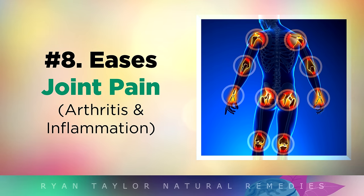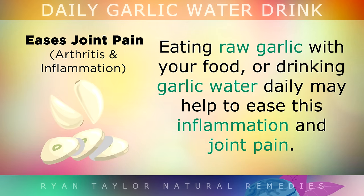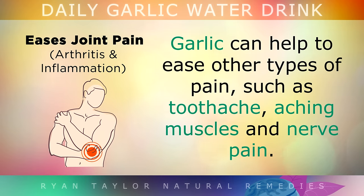Benefit 8: Lowering Inflammation and Joint Pain. Garlic contains another ingredient called dialyl disulfide, which has been shown in studies to block certain enzymes and cytokines that are causing inflammation in the joints. Eating raw garlic with your food or simply drinking the garlic water recipe daily may help to ease inflammation and joint pain. Studies also show that garlic can help to keep your bones strong and healthy with age by enhancing calcium absorption, especially in post-menopausal women. In addition, garlic can also help to ease other types of pain such as toothache, aching muscles and nerve pain.